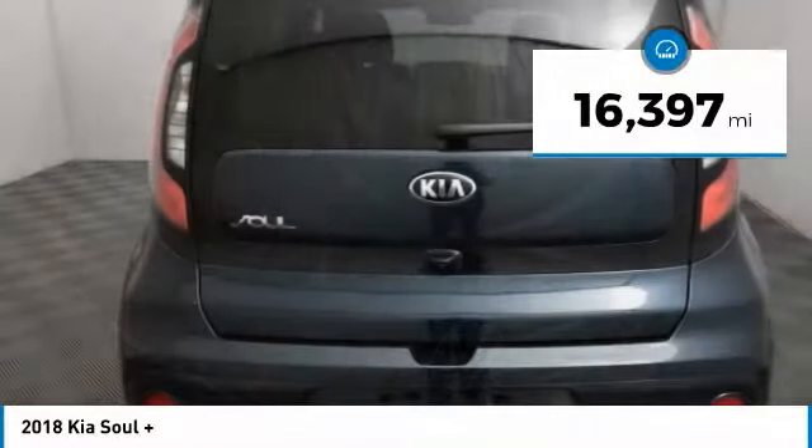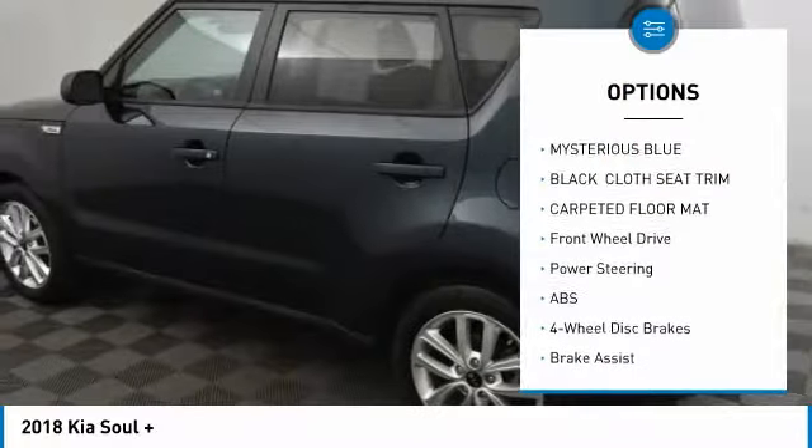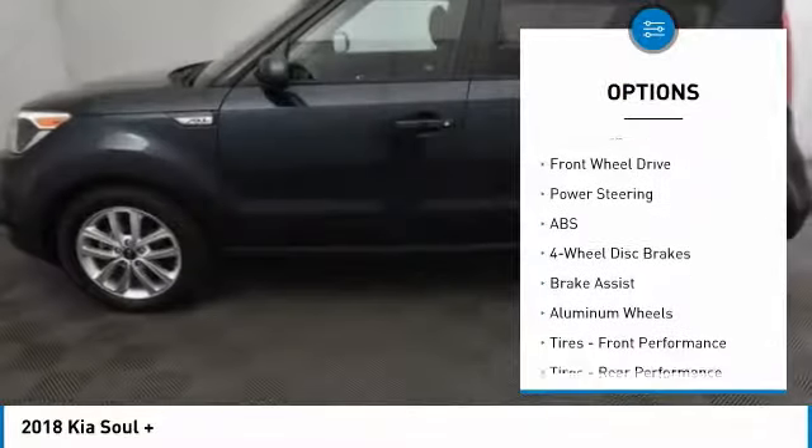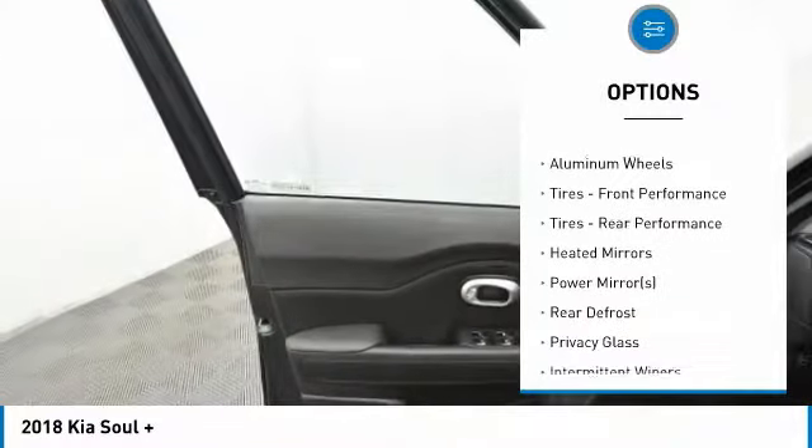This vehicle has less than 20,000 miles. Here are some of this vehicle's great options: stability control, traction control, keyless entry, steering wheel audio controls, anti-lock braking system.